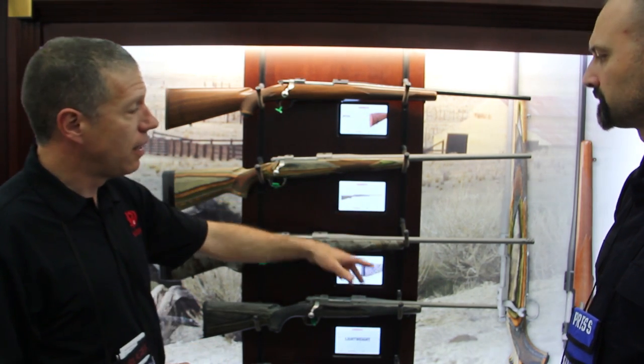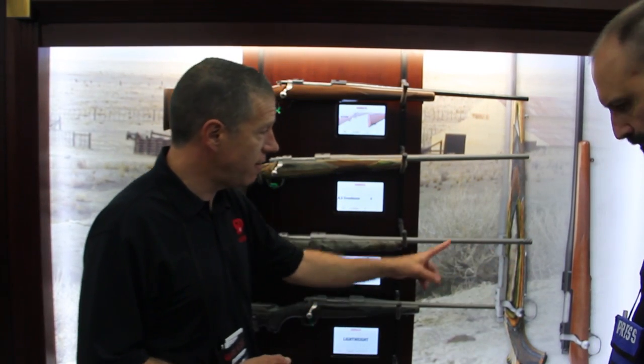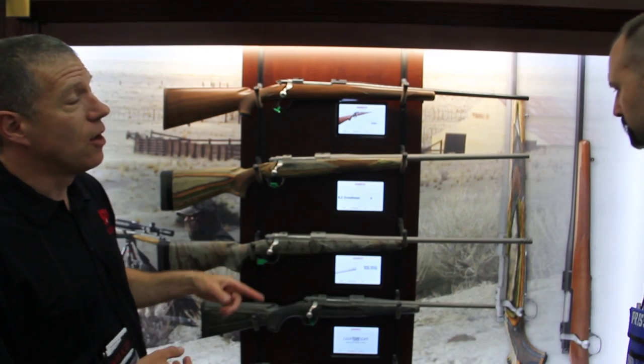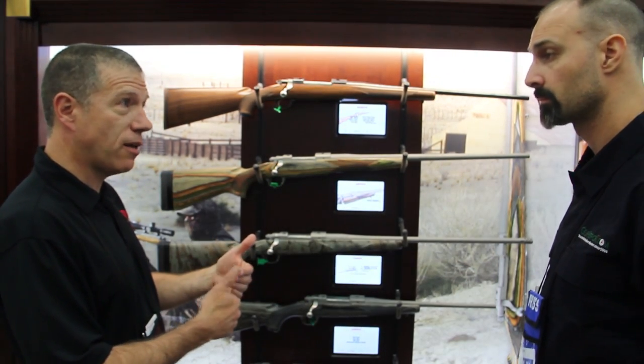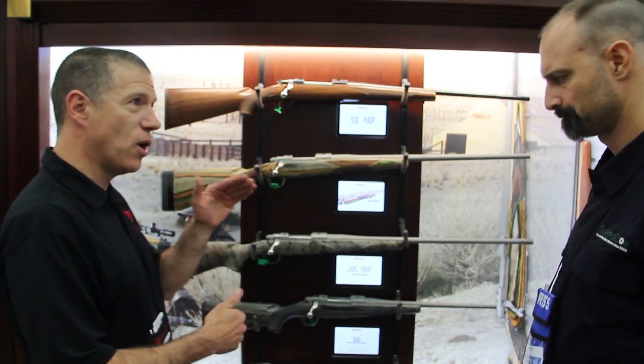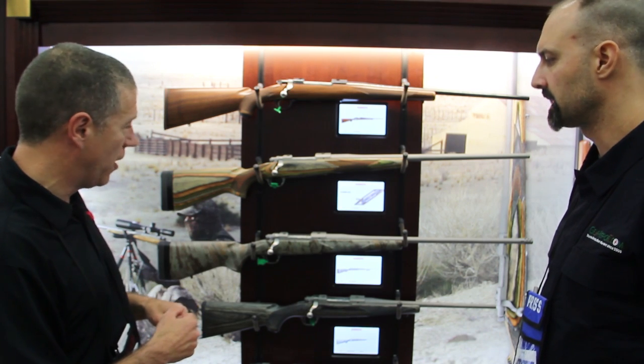Stainless steel barreled action — it's a fairly light contour barrel with a muzzle brake system. That system has a brake, and it also has a matched weight. So you can sight in using the brake, take the brake off, put the weight on, and the point of impact doesn't shift at all. So we have an option of brake or non-brake, but you don't have to re-zero the gun.